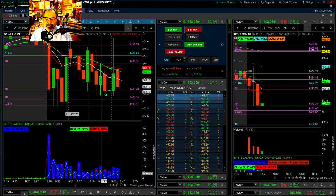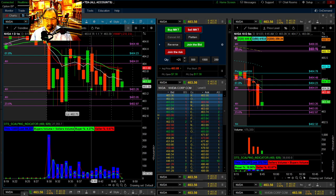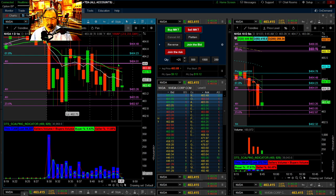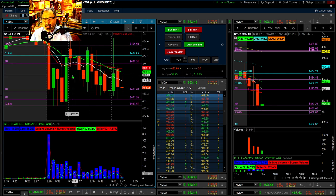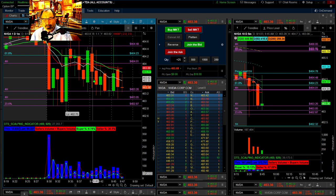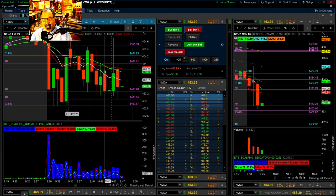You can see these pivot lines — it looked like it really respected this four-hour and has been continuing to respect it. When I don't see the candles make the move all the way, I'm more inclined to call it the opposite direction. Keep that in mind when you're trading the RV strategy. This is what we would call a mega channel — a very large channel.